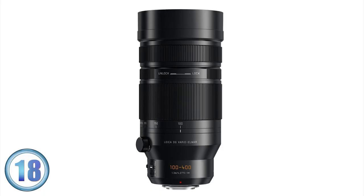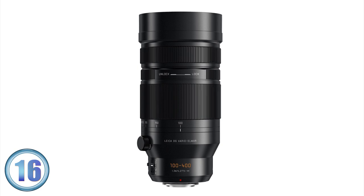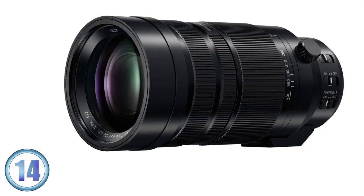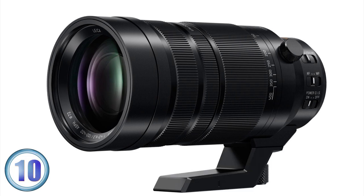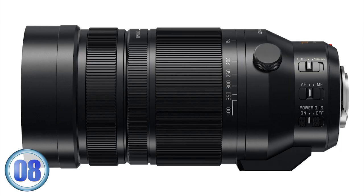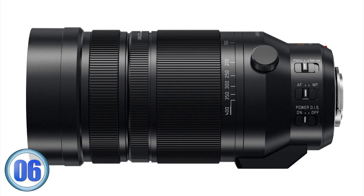And finally, we see the official announcement of the Panasonic Leica DG 100-400mm f/4-6.3 ultra telephoto lens for Micro Four Thirds. This lens will give you the full frame equivalent of a 200-800mm, making it the largest in the Micro Four Thirds market. It'll also feature Panasonic's Power O.I.S. and will be dust and splash proof.